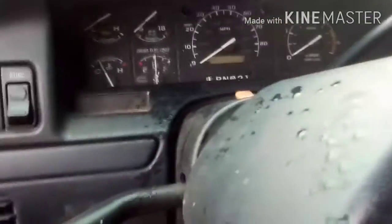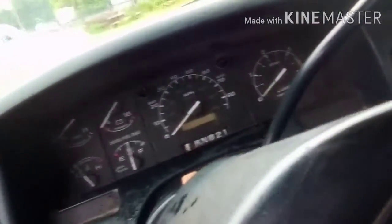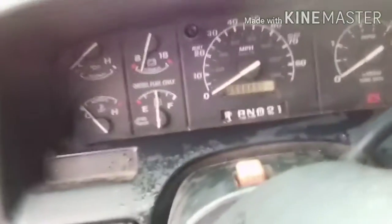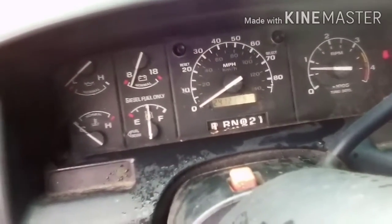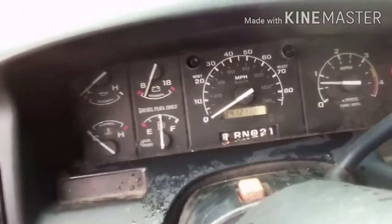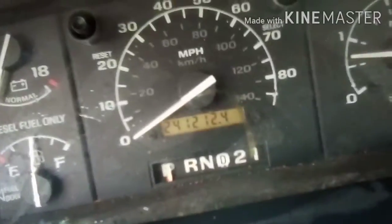Water everywhere — this truck has a leak and smells like nasty water in here. Of course it fires right up, 241,212 miles. The steering wheel is not too filled with water, probably because it's not raining hard.